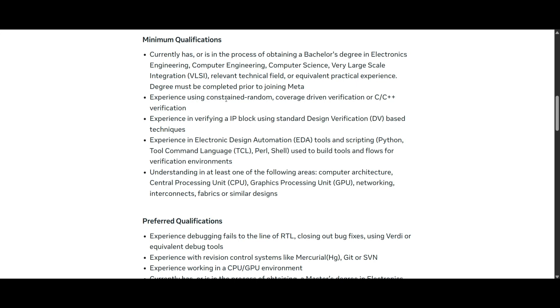They will also expect experience in coverage-driven verification using C or C++, experience verifying an IP block using standard design verification techniques, and experience with electronic design automation tools and scripting languages such as Python, Tcl (Tool Command Language), Perl, or Shell for building tools and flows in the verification environment.